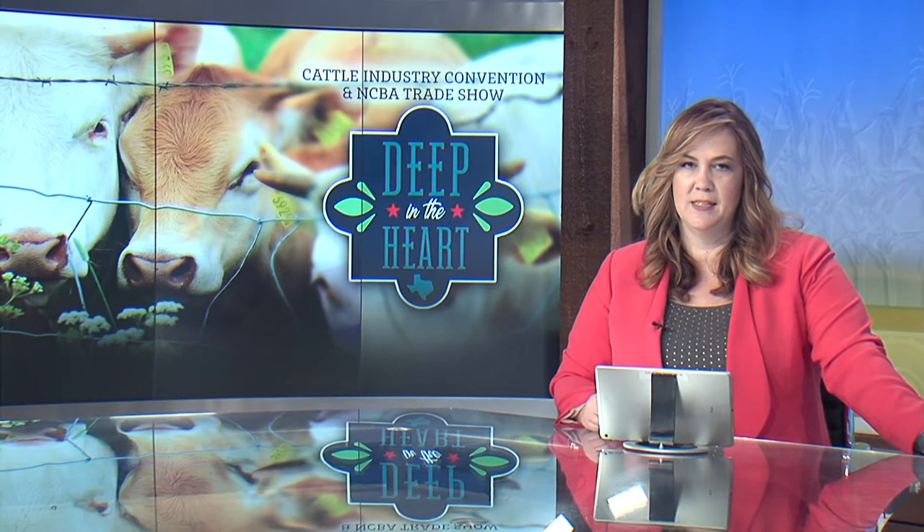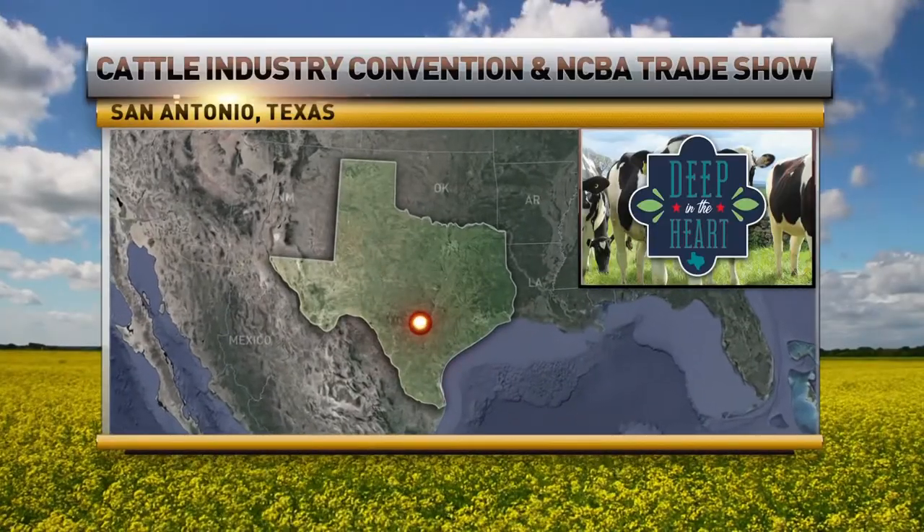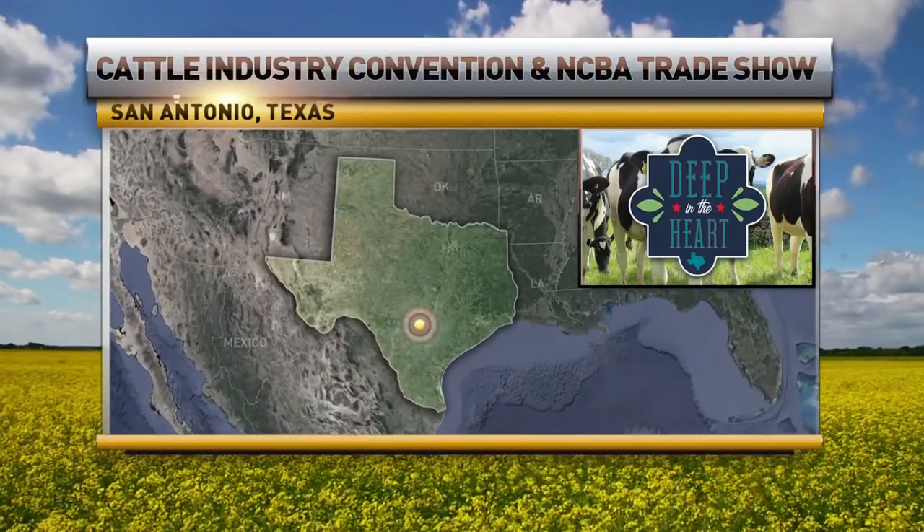Cutting-edge technology is a big part of the annual Cattle Industry Convention, an NCBA trade show, and seen in-person demonstrations has brought thousands of people deep into the heart of Texas. RFD-TV's Mark Offold is in San Antonio and shows us some of the amazing products on display.